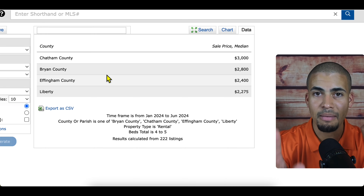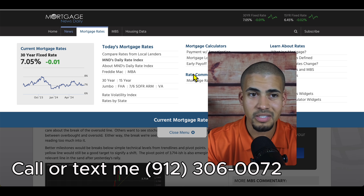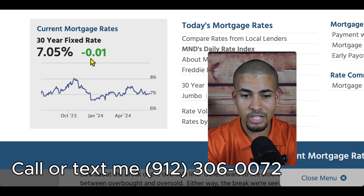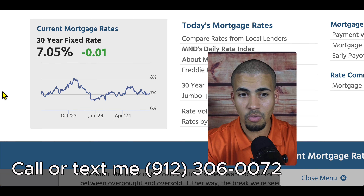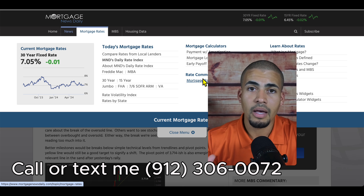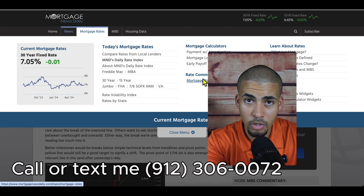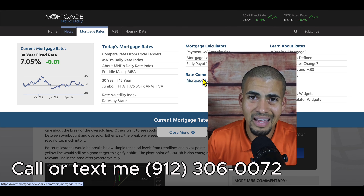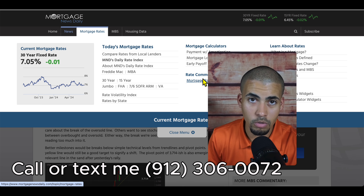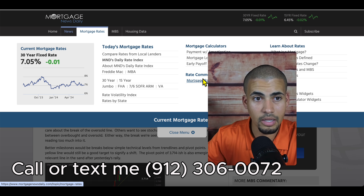Last but not least, let's check interest rates. I'm on Mortgage News Daily — a great resource if you want to follow rate news. As of June 27, 2024, the average mortgage rate is 7.05%. Of course, VA loans and FHA are a different story. If you're planning on purchasing a home, a common question I get is whether you need to be pre-approved before calling me — not necessarily. If you're already pre-approved, great, but you don't have to be. Call me and I can connect you with local lenders that about 95% of my clients use.